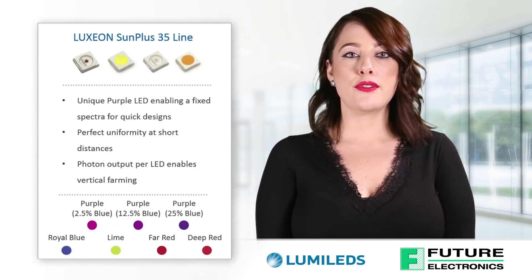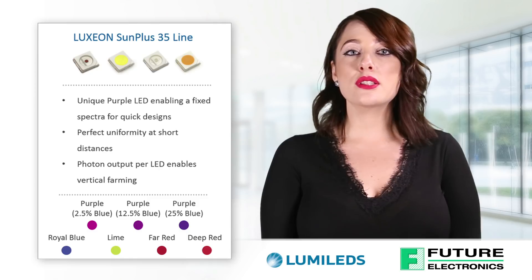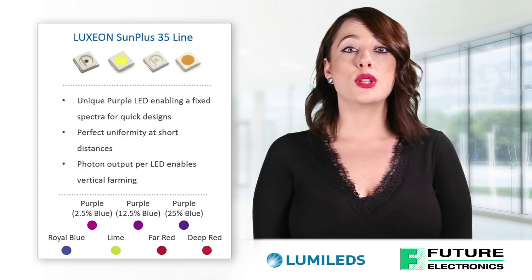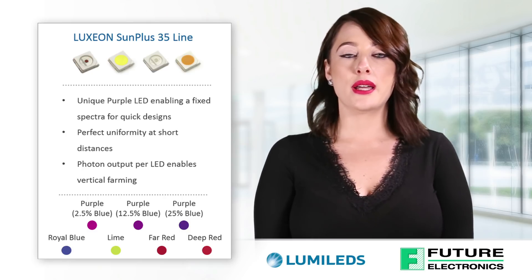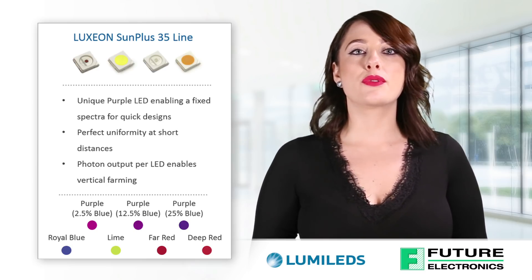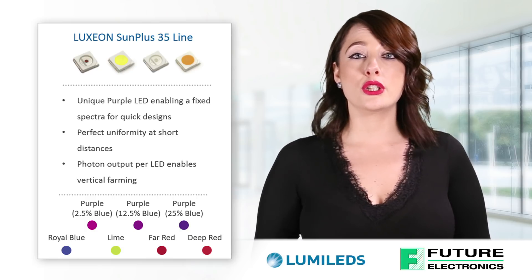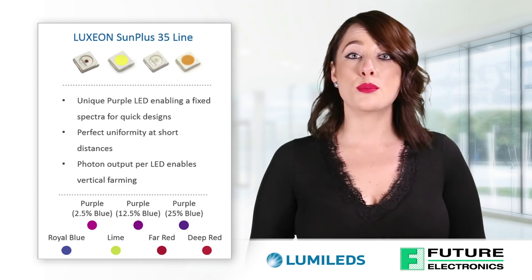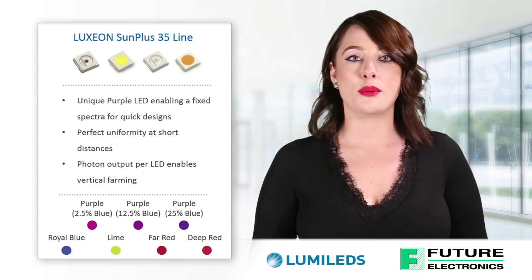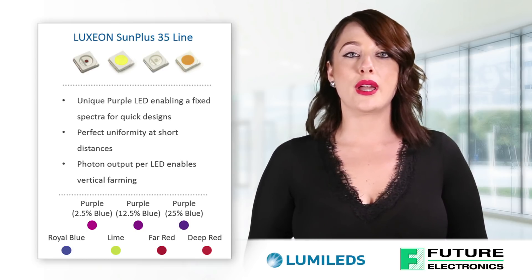The Luxion Sun Plus 35 line is 3.5x3.5 millimeters and is the ideal solution for horticulture lighting placed a short distance from the plant canopy, as it radiates low heat and satisfies diverse plant lighting requirements. It offers a lower photon output parameter and enables excellent uniformity for consistent plant growth. It is also the only all-in-one horticulture-specific LED on the market that combines Deep Red and Royal Blue spectra — two of the key wavelengths needed for photosynthesis — on a single chip. Available in Deep Red, Far Red, Royal Blue, Lime, White, and various purples.